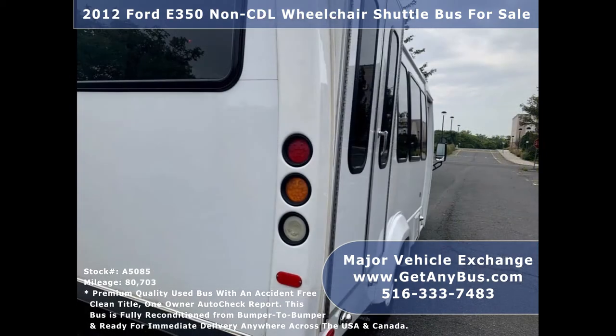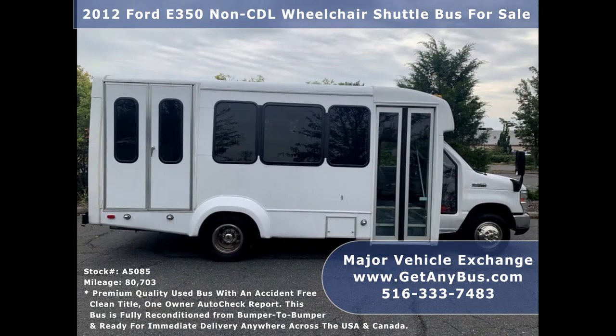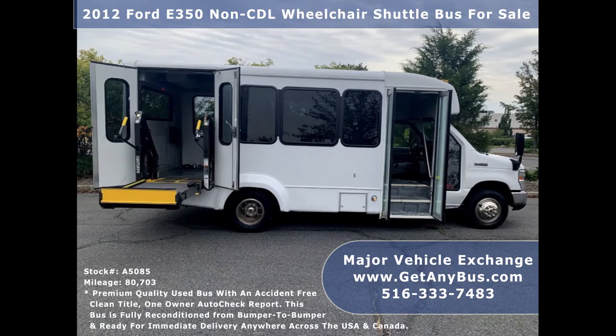The bus has just been detailed and touched up for an excellent appearance and is in great condition for its year and mileage. It is clean, fully equipped, ready for use, thoroughly serviced, checked, and road tested. This bus provides comfortable accommodations for all passengers, including ice-cold front and rear air conditioning and a high-capacity rear heating unit for the colder months.